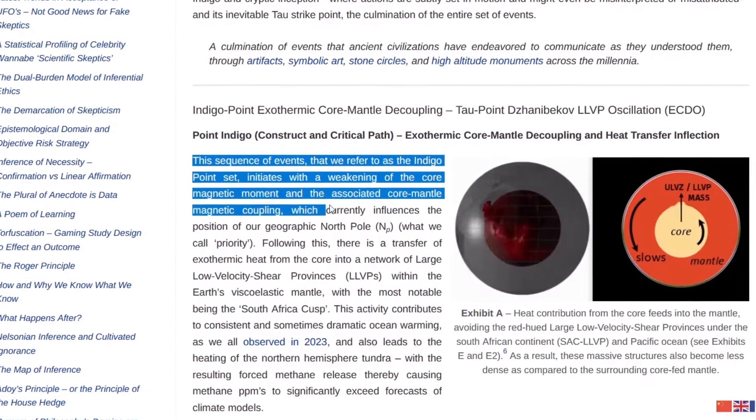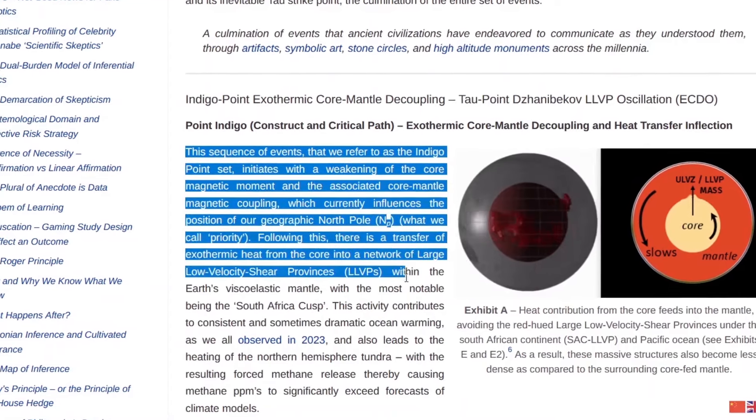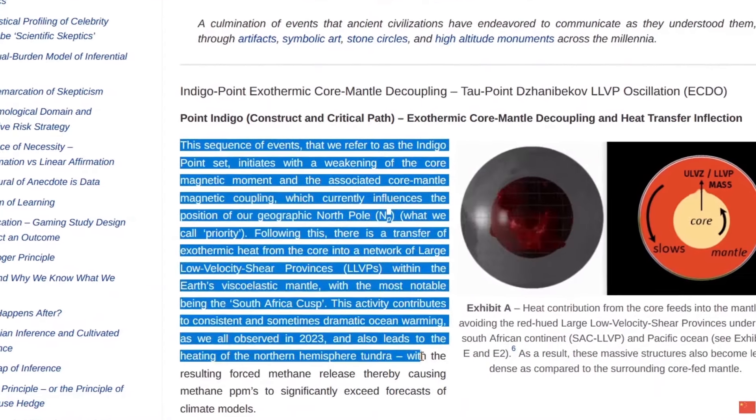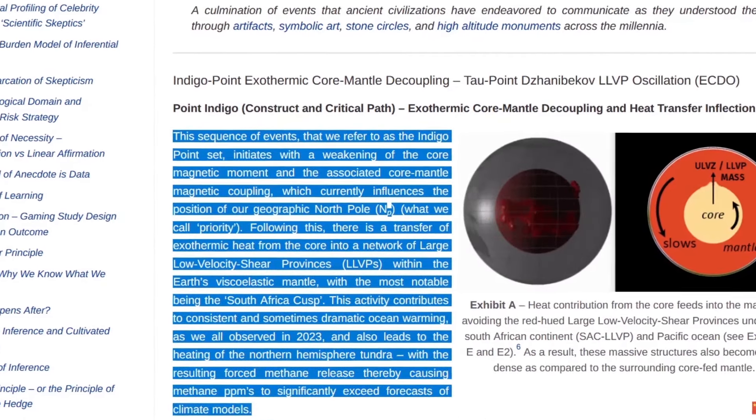The changes in rotation happen because the Earth's core weakens its magnetic moment, reducing the magnetic coupling between the core and mantle, which leads to extreme exothermic reactions that release heat.